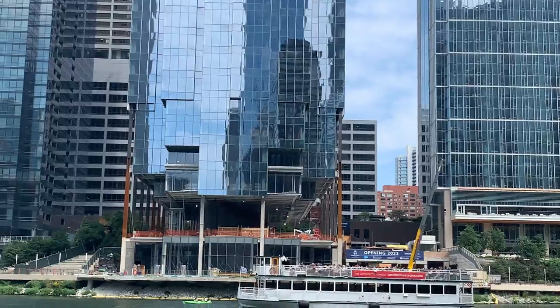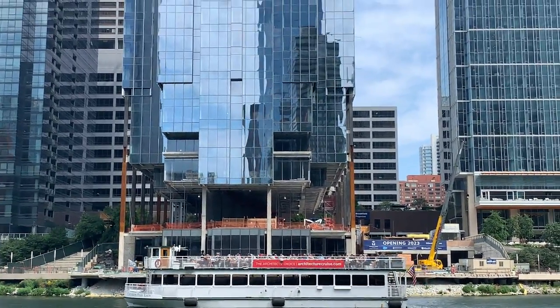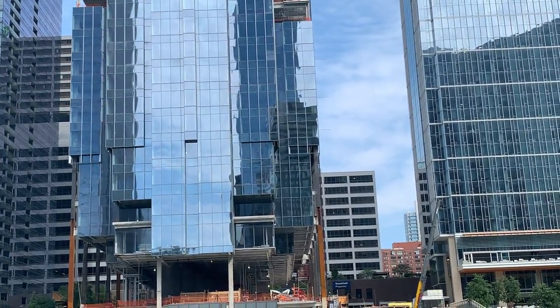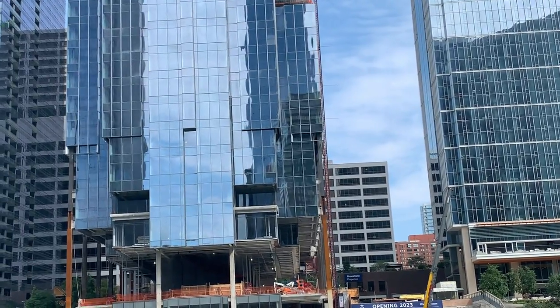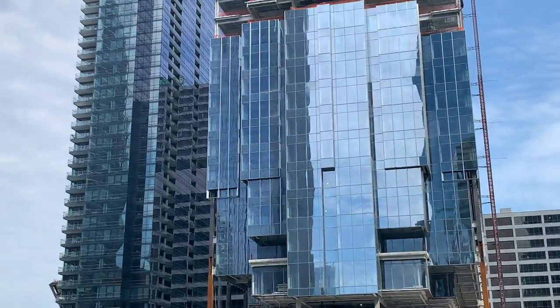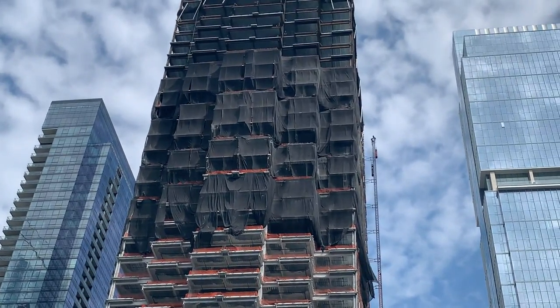We've made our way back to Wolf Point, and this construction on the left is the future Salesforce Tower. It should be finished in a couple of years and is going to connect the residential buildings on either side — a perfect example of how the river's edge is always changing. If you come on this tour in a year or two you're going to see something new. Salesforce Tower should hopefully be finished by early 2023.